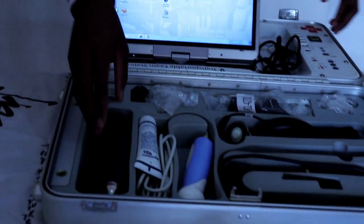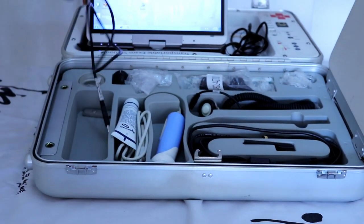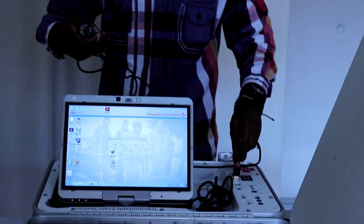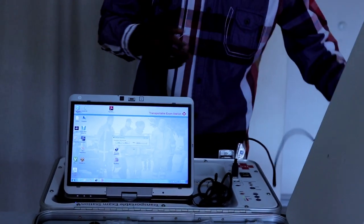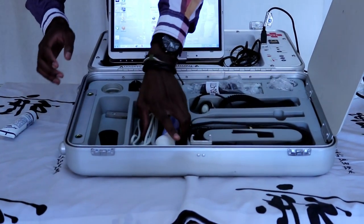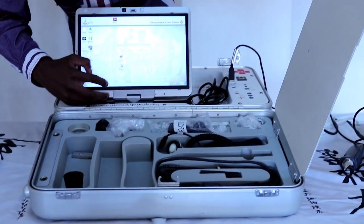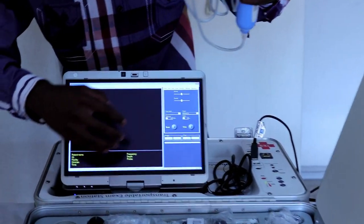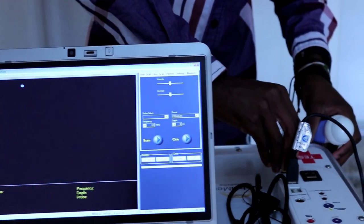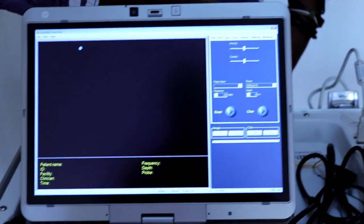In here we have an otoscope, which does plug onto the console — you plug it in right here. And we also have an ultrasound scanner. Let me just see if I can demonstrate it to you quickly — let me plug that in.